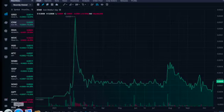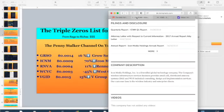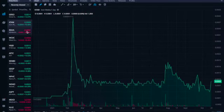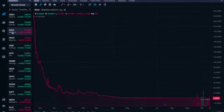ICNM — iCan Media. Going to otcmarkets.com for the description: iCan Media is a diversified global technology company. Their wireless infrastructure services business provides small cell distributed antenna systems and Wi-Fi technical consultant, design, and implementation services. Their customer base is the wireless industry and enterprise clients. Wireless infrastructure means they are helping to enlarge wireless coverage and could be benefiting from the infrastructure bill.